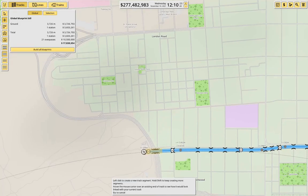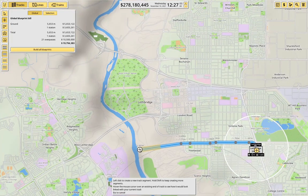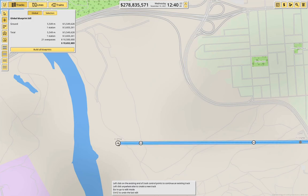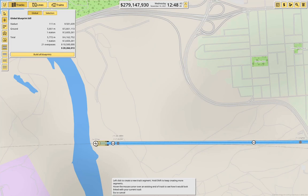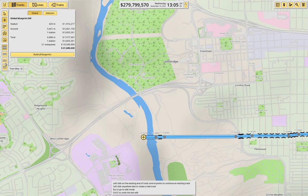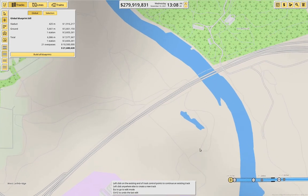That gets us across there for a decent price. Now we need to get across and get over the river. We come up to here and then go for a viaduct — we can get over the river. Then we go back to ground.